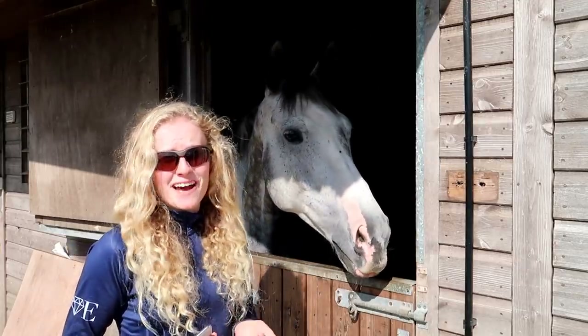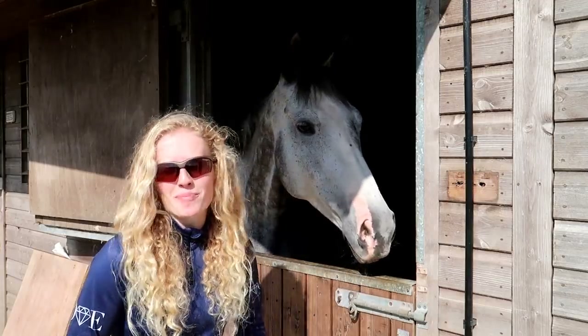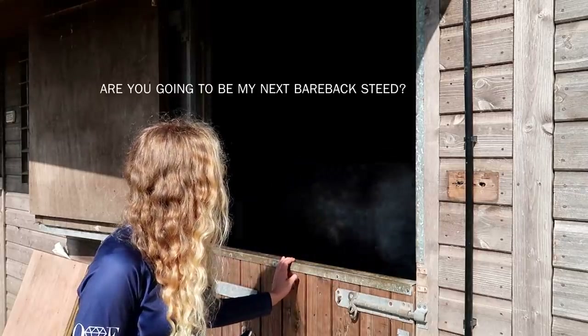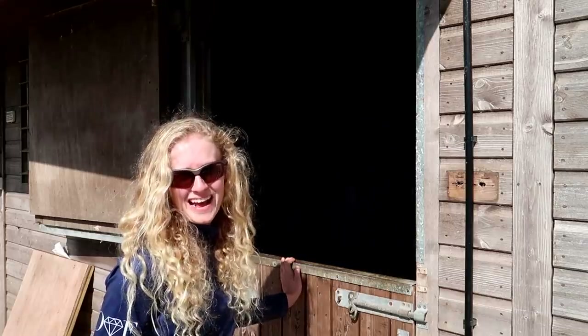Would you do the bareback challenge on her? I mean, I'm struggling to ride her with a saddle at the moment because I'm not used to her yet. So the thought of riding her bareback is quite a scary scenario. But who knows! You're going to be my next bareback challenge. Carly has left the chat.